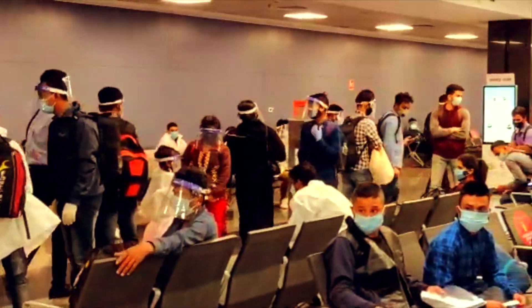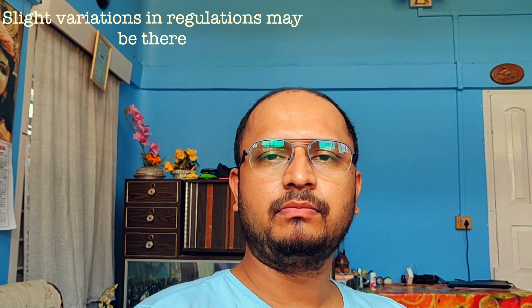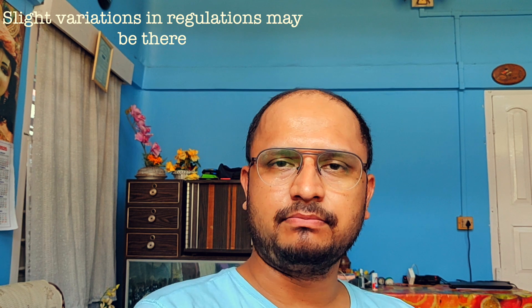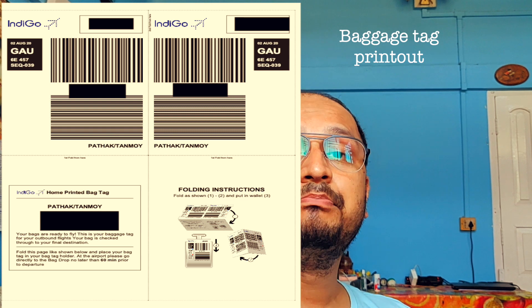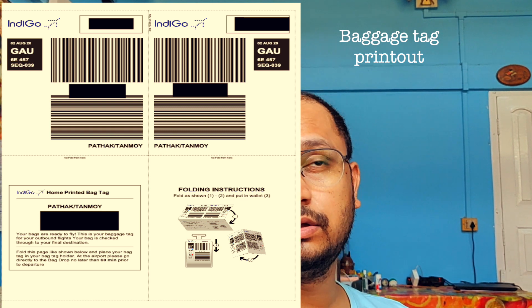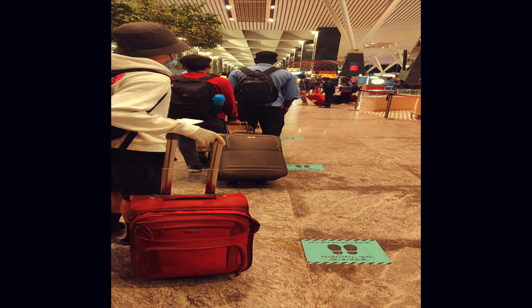Of course, protocols and regulations differ from airport to airport, but most protocols are the same. Once you enter the airport, you have to get your own baggage tag printed using the kiosk, the same one used to print your web check-in tag. You will get help from the ground staff wherever and whenever required, and they do maintain social distancing while helping you.